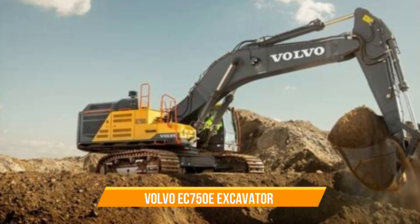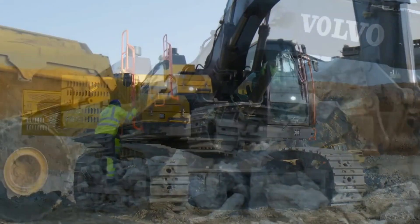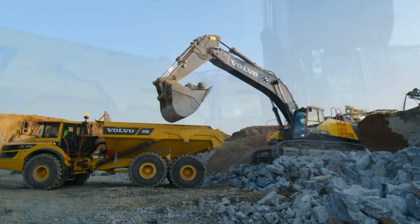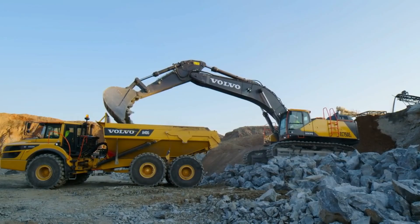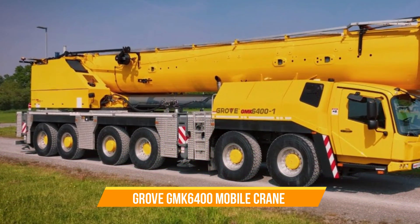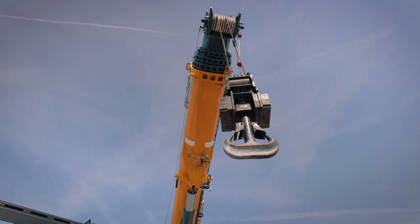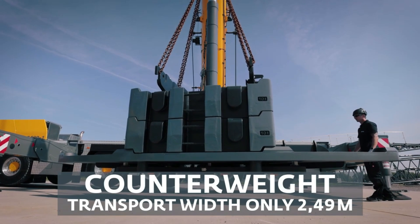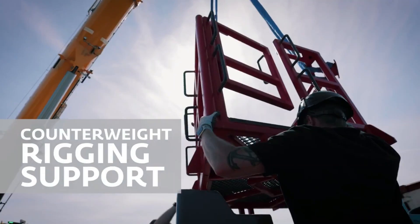Volvo EC750E Excavator. This one stands tall in the world of heavy-duty applications. Designed for mining and construction, it combines power and efficiency to handle demanding tasks with precision and reliability. Grove GMK6400 Mobile Crane. Here is a powerful machine that holds the distinction of being one of the most powerful six-axle mobile cranes, renowned for its versatility and impressive lifting capacity, making it a go-to choice for a wide range of lifting tasks.